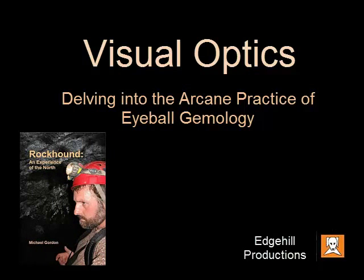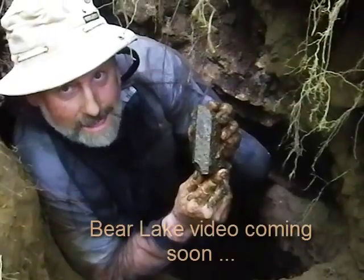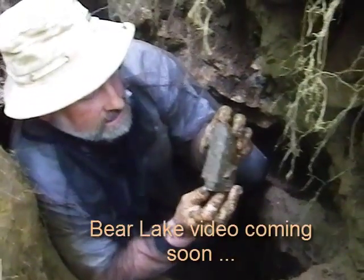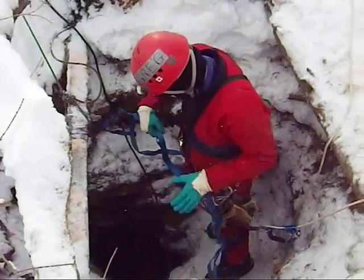Just so you know, I have in the pipeline some amazing finds from the Bear Lake property up in Bancroft, and I'm going to be doing a video on that. And also tomorrow I'm heading up to do some widening of the abyss.